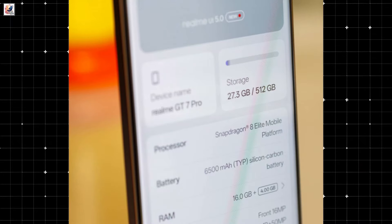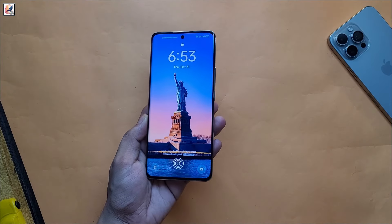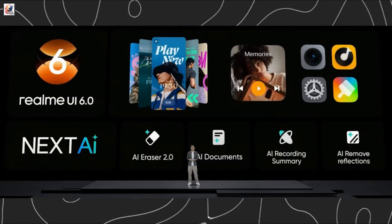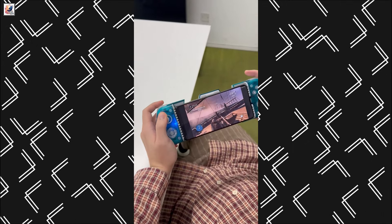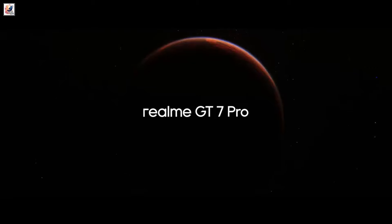With up to 16GB of LPDDR5X RAM and 1TB of UFS 4.0 storage, the handset is tipped to ship with Android 15-based Realme UI 6.0. This leaked video shows the Realme GT7 Pro can even handle large AAA games with impressive graphics and frame rates.